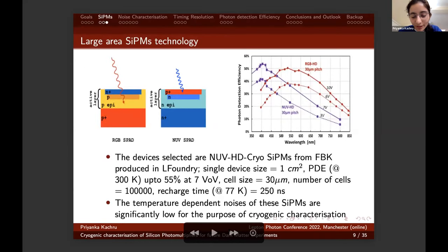Current technologies for large area SiPMs are RGB-sensitive SiPMs with maximum photon detection efficiency around 550 nm wavelength, and near-UV SiPMs sensitive to shorter wavelengths with maximum PDE around 400 nm. Since argon scintillation wavelength after wavelength shifting is around 420 nm, we chose the near-UV SiPMs. The devices selected are FBK near-UV HD cryo SiPMs produced by LFoundry — one centimeter squared in size. The temperature-dependent noises of these SiPMs are significantly low compared to other technologies, making them suitable for cryogenic characterization.